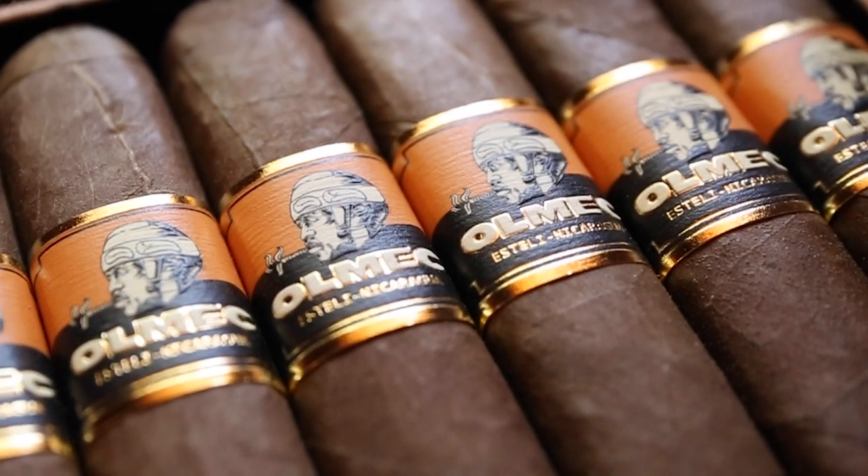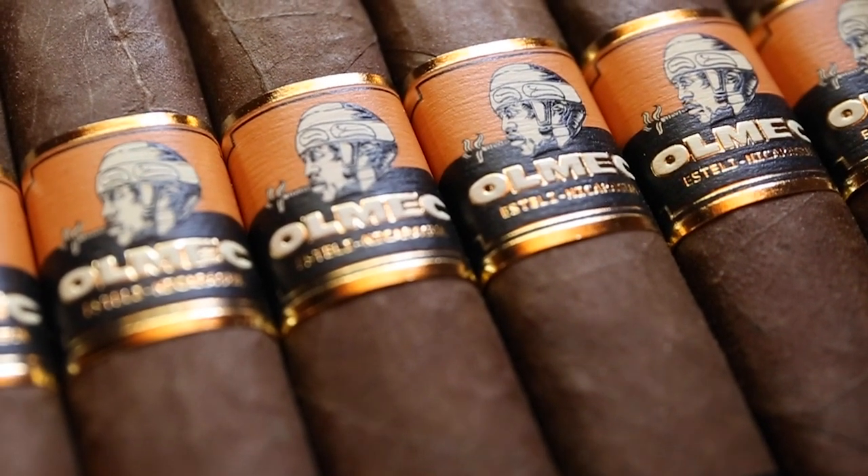These are available in very short supply. I'm sure you're going to see these become more available as time continues, but allocation is so small due to high demand. Nick Melillo is one of those people — when he blends a cigar he does such a good job it creates a cult following. Nick knows his stuff, he knows how to blend a cigar and do it very well, and that's what he's created in the Almec.